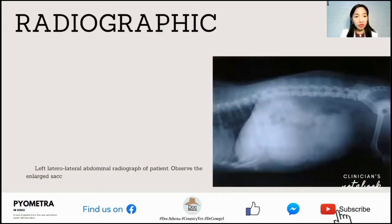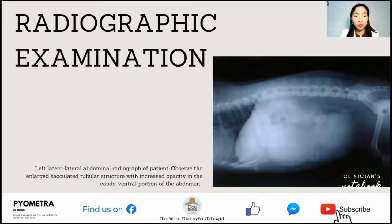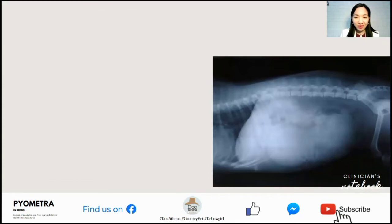For further evaluation, radiographic examination was also conducted. As you can see in the photo, this is the left lateral abdominal radiograph of the patient. Observe the enlarged, sacculated tubular structure with increased opacity in the caudoventral portion of the abdomen.